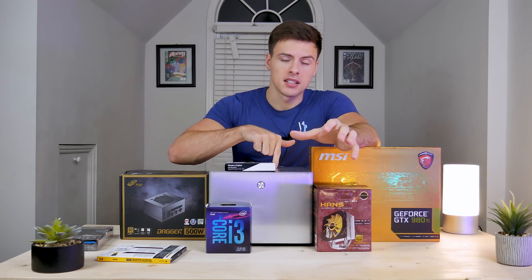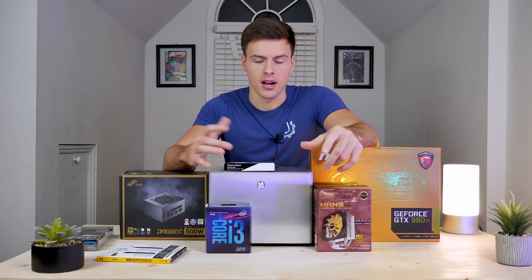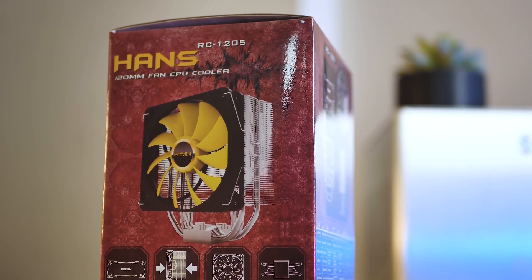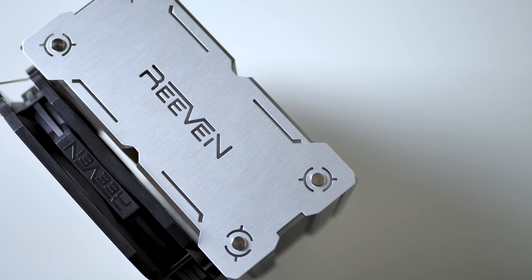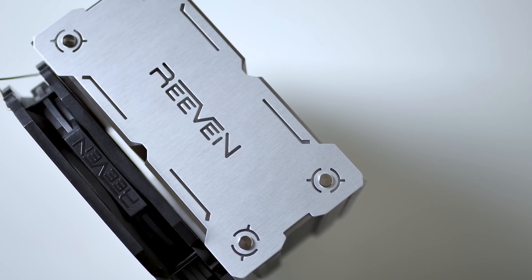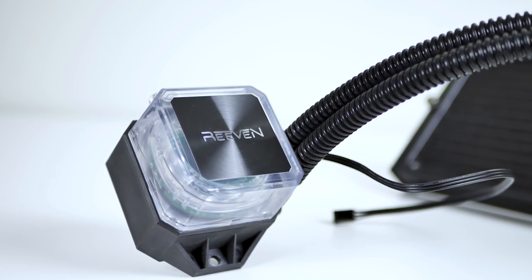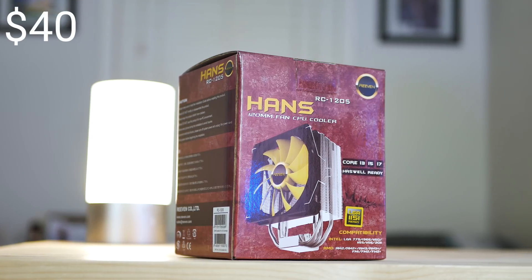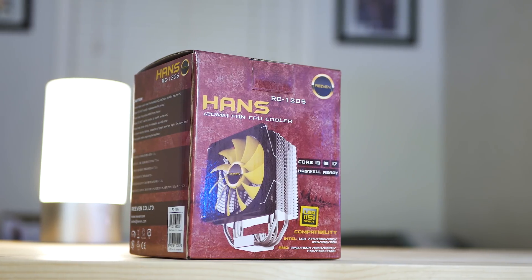Cooling our CPU is the Reven Hans cooler — like Hans Gruber from Die Hard, which is a fantastic movie. I've had very good experiences with Reven coolers before and highly suggest checking out my reviews on them. This is around $40 and comparable in size to the Hyper 212 Evo. We'll be testing it out in this case as well.